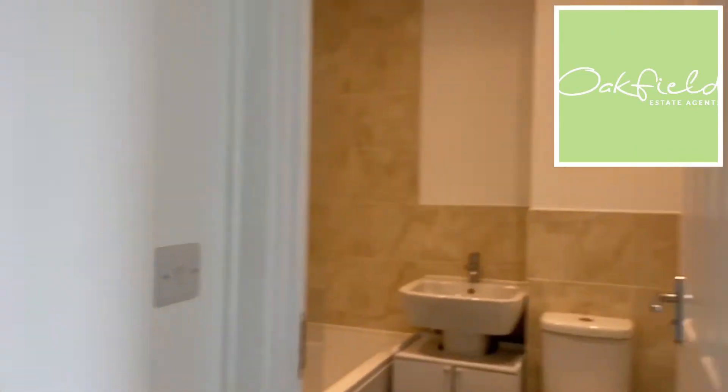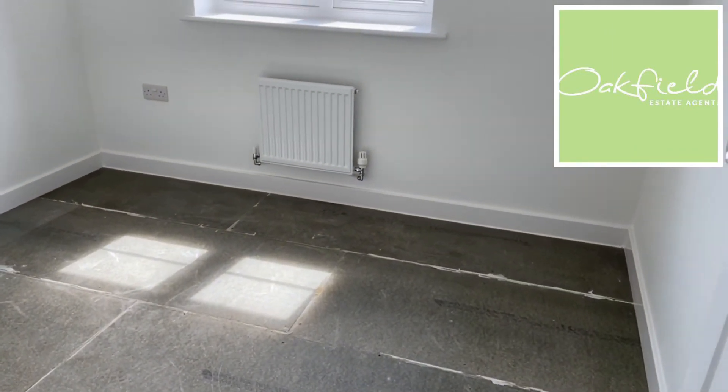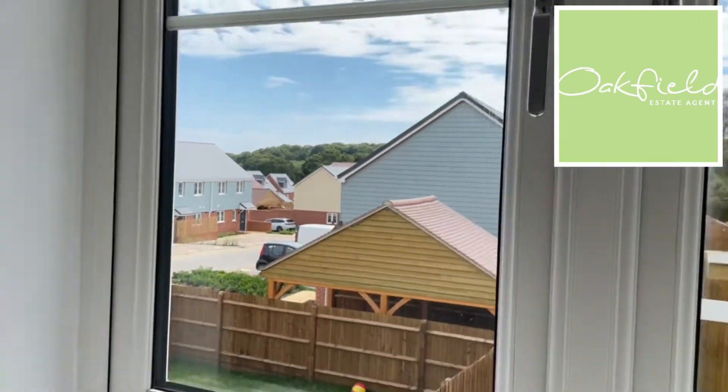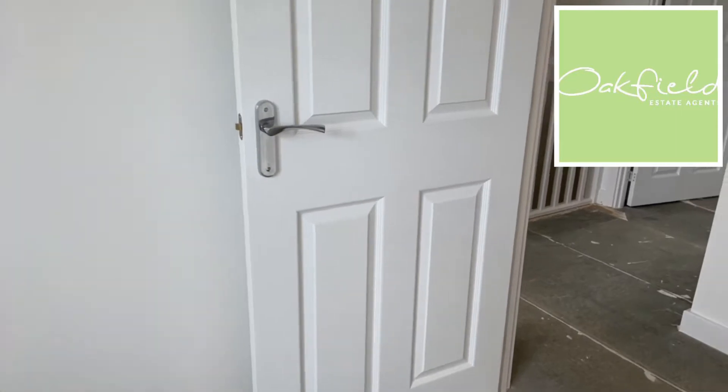And then to your right again is bedroom two. Again, a good size — you could fit a double bed in this one, and this one also overlooks the garden. As mentioned, it will be carpet up here.